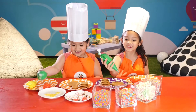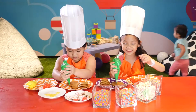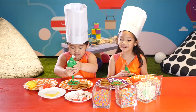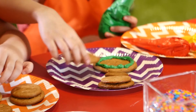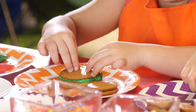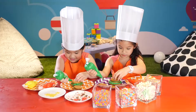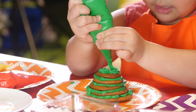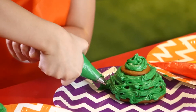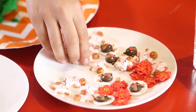First, you need to swirl your green icing around your cookie. If you're done with that, you put your next cookie on the top. Next, you just decorate your tree.